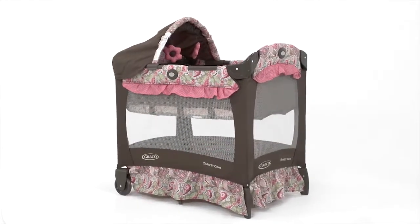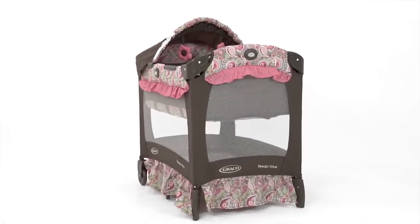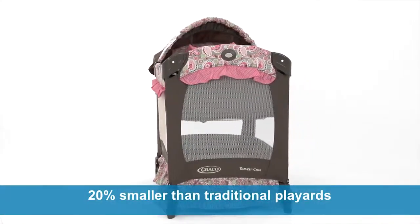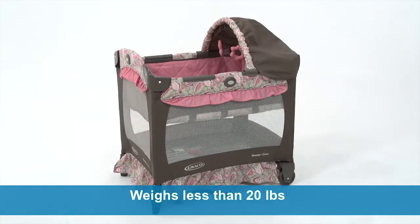The Travel Lite crib is perfectly portable for travel or for moving from room to room at home. It's so compact — the space-saving design makes it 20% smaller than our traditional play yards. It is designed to easily fit through standard doorways and is also lightweight, weighing less than 20 pounds with wheels for added convenience.